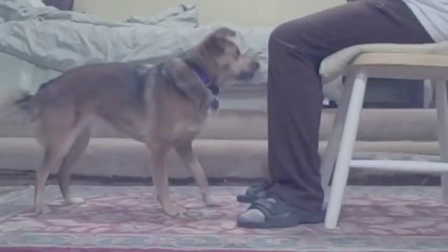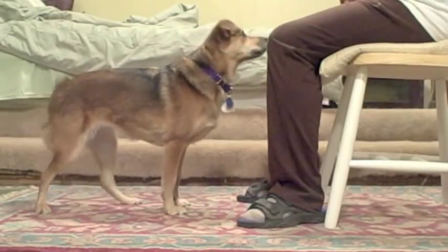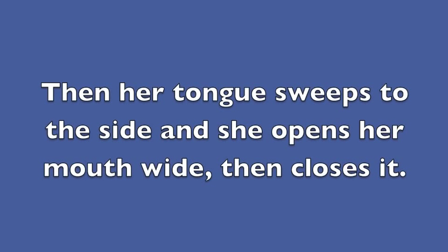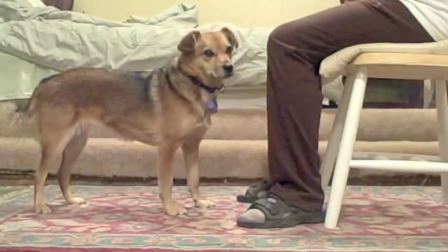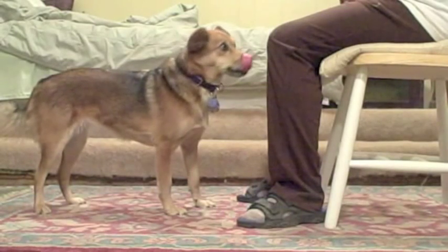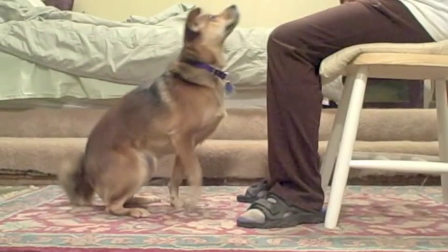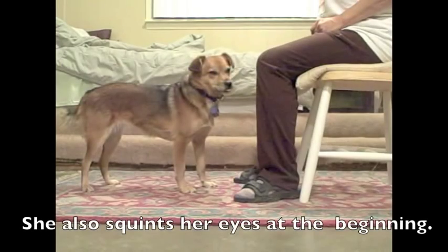Here's one. In that behavior, Summer licks her nose and the underside of her tongue is visible. Then her tongue sweeps to the side and she opens her mouth wide then closes it. She also squints her eyes at the beginning.